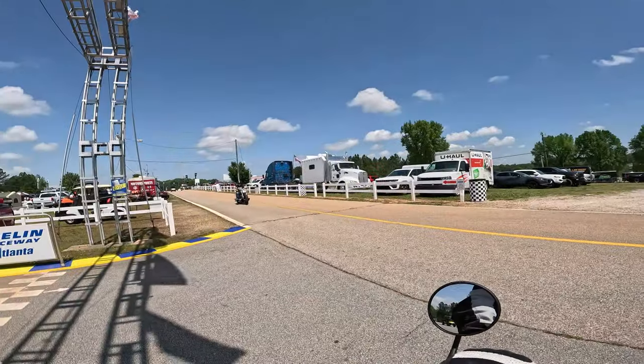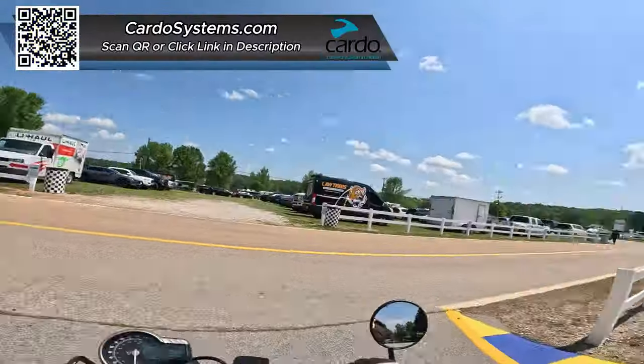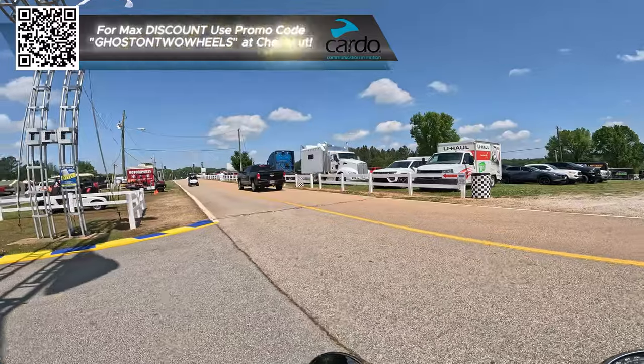Little bikes are fun bikes. I mean, the big bikes are fun and smooth, but little bikes are fun and peppy.